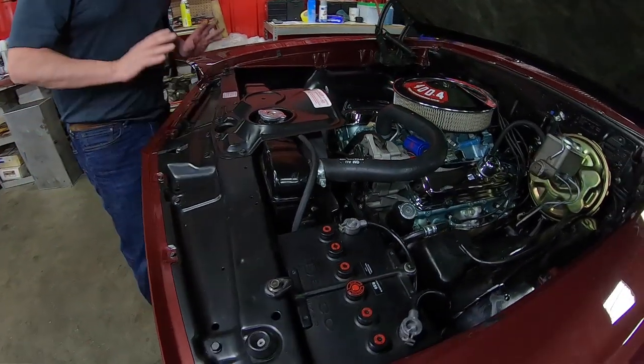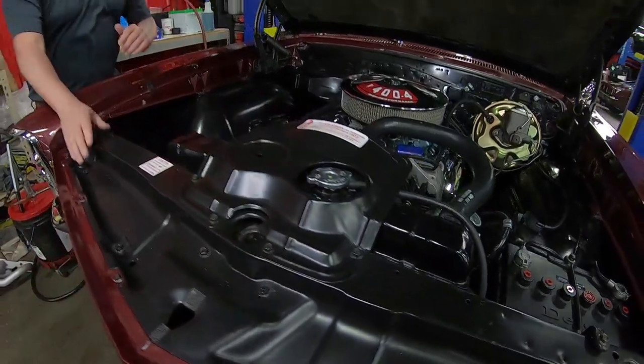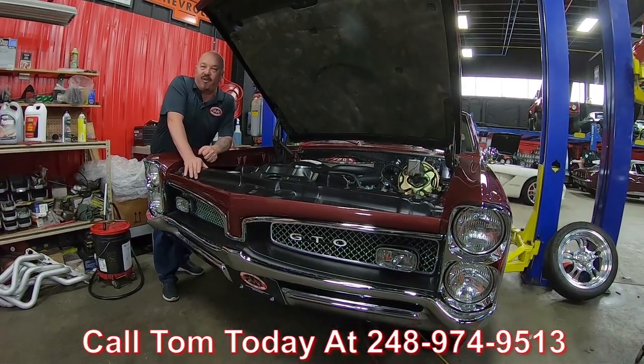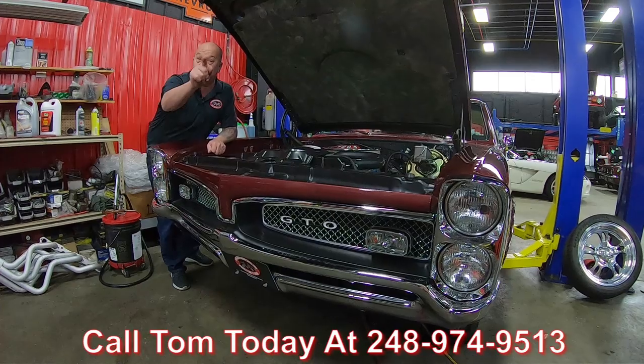The whole front area is all painted up and looking sweet. Just an amazing car, guys — to find one that's been restored to this level is very, very rare. Give us a call at 248-974-9513 and let Vanguard Motor Sales park this dream in your driveway.